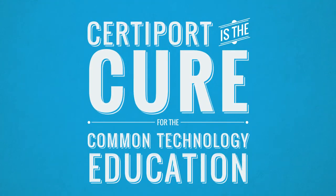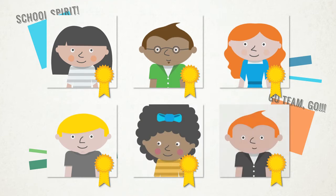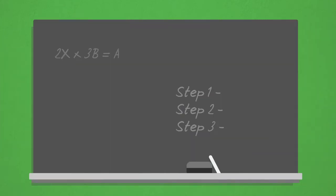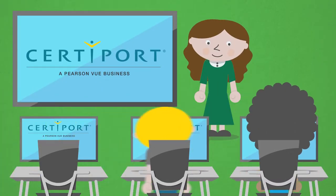CertiPort is the cure for the common technology education with a pathway to take your students from common to cutting edge by helping them get certified and get noticed. The CertiPort Total Solution begins by providing you additional resources to supplement your curriculum and develop your students' skills.